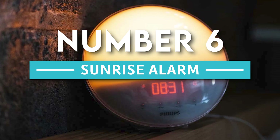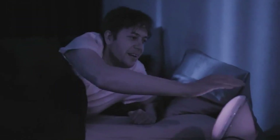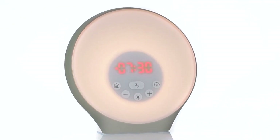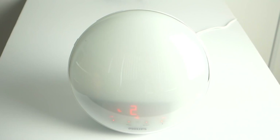6. Sunrise Alarm. Instead of using a jarring alarm clock, set your smart lights to awaken you with a gentle sunlight-like glow. It's a gentle way to simulate dawn, promoting a healthy circadian rhythm and a positive start to the day.